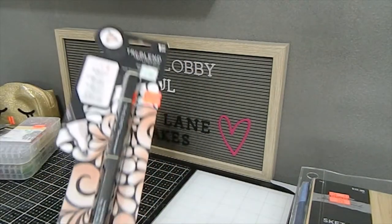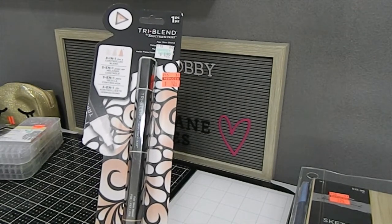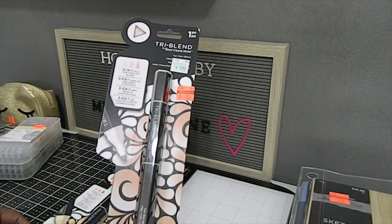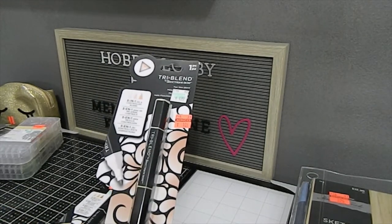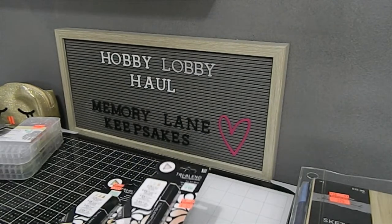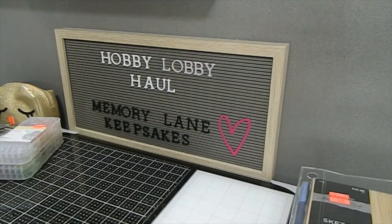I was really excited about the Fair Skin marker because I love doing beautiful faces and working with skin tones. I didn't see a yellow — if you saw one, please comment below because I have someone looking for it. I got one of every color they had, plus I was able to bless a few of my crafty friends. I'm going to move quickly now because I have a lot to share.